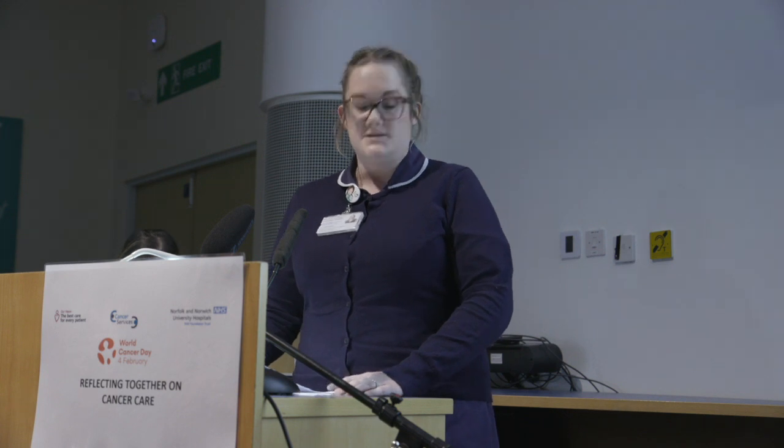Our department is based at the Quadram Institute, and the team includes clinical staff as well as administrative staff. Those individuals with a positive test — meaning small traces of blood were found in their stool — are offered a telephone appointment with one of the SSPs to discuss the test result and the option of further investigations. This is where my role as an SSP starts.